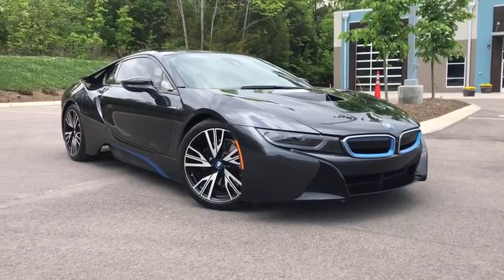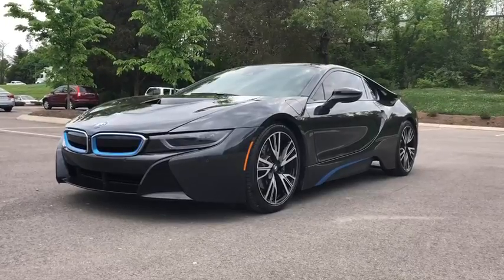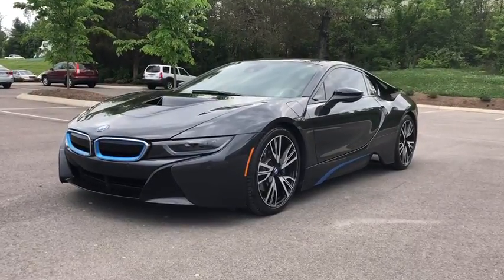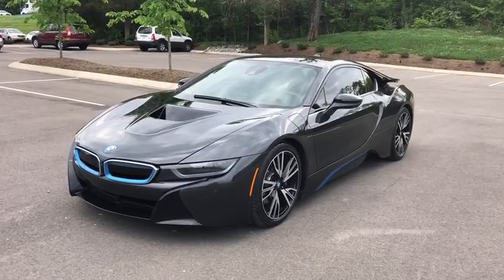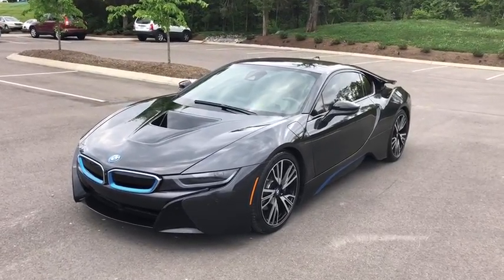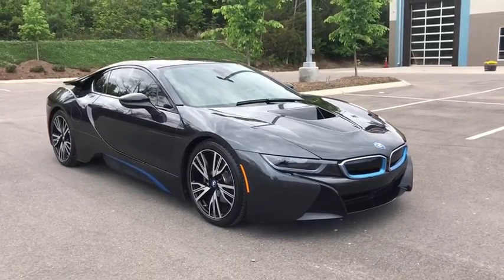The 2014 BMW i8. The BMW i8 provides the perfect combination of a hybrid sports car. The i8 maintains the power and styling you'd expect from a sports coupe and couples that with the efficiency of a hybrid vehicle. This vehicle has less than 20,000 miles.